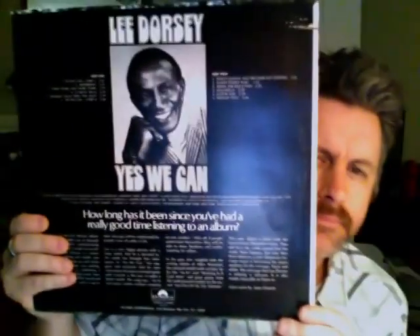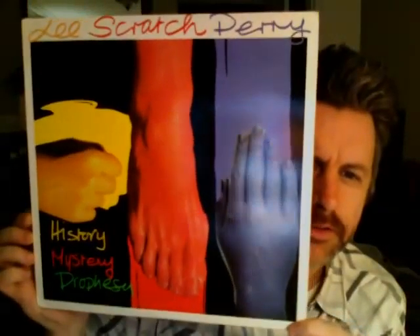I'm not sure if this is reggae or not — I don't remember too much about this one either. Lee Dorsey, Yes We Can. Then Lee Scratch Perry — History, Mystery, Prophecy. This is a cool record, but not his best though.